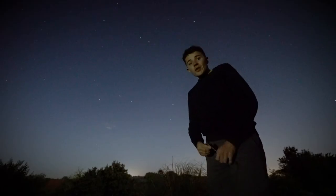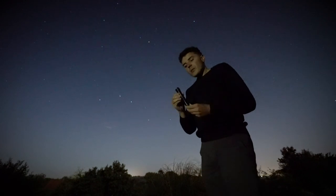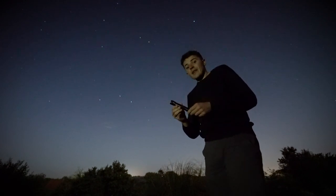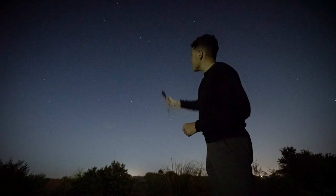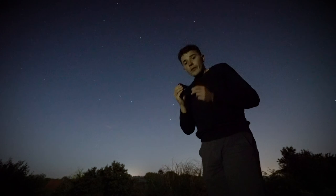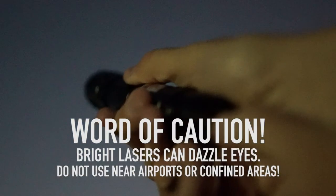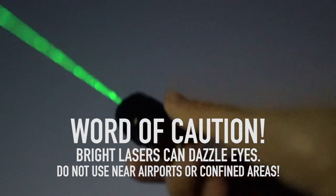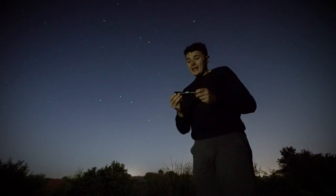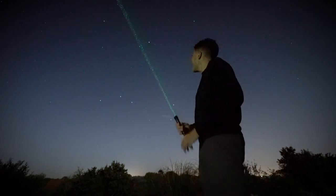I'm going to show you the constellations using one of these. For those of you who don't know, this is a laser pointer. Astronomers like myself use one of these so that we can identify the stars and the constellations. I must hazard a word of caution — these are super bright lasers and can dazzle eyes very easily. So let's give it a shot — I've got my own personal lightsaber.